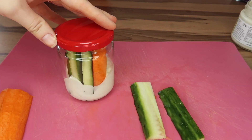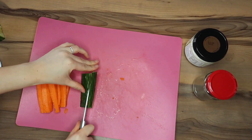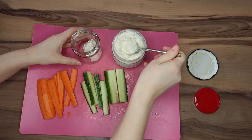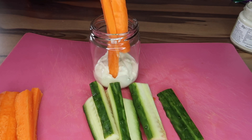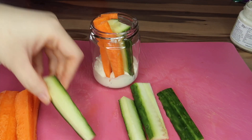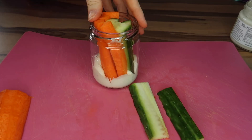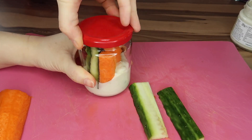This is the perfect prep-ahead snack. All I do is cut up some carrot and cucumber sticks and then get some dip — you can use any dip. Hummus works really well; I'm using some sour cream and chive dip here. Add your vegetable sticks into the jar, pop the lid on and keep it in the fridge. When it's time for kids to come home, they can help themselves and they have a pre-prepared veg and dip snack.